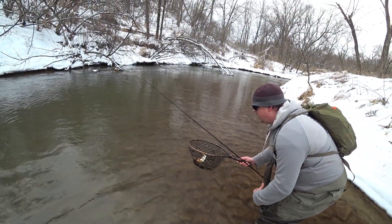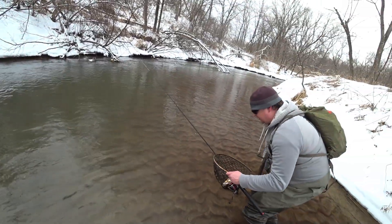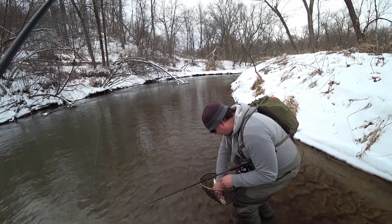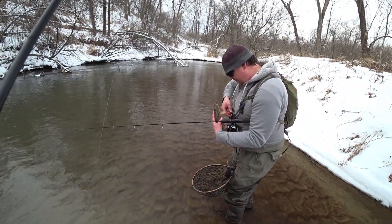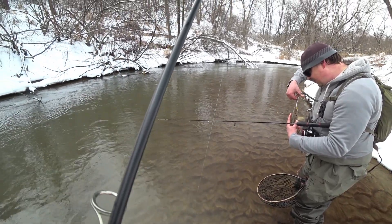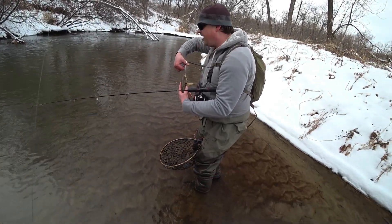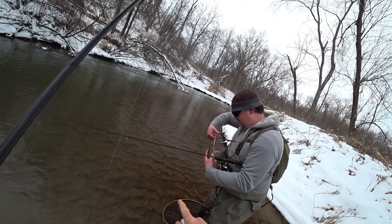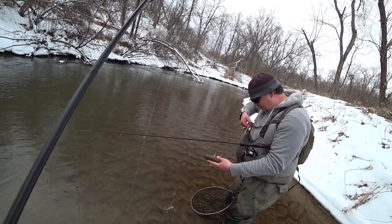I caught one yesterday that was super dark. He didn't hit it until right there — he nipped at it up there and I thought it was a stick. Then he followed it all the way up to my feet before he actually grabbed it. It was almost 12 inches or so. He was nipping but seemed like he wanted to hit it hard enough, even if it took him two or three tries before he actually hit it. I love the spots on that — he's got them all the way around the dorsal fin and way up. That is so cool how spotted he is.